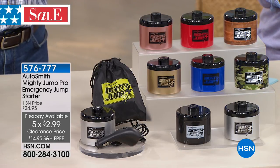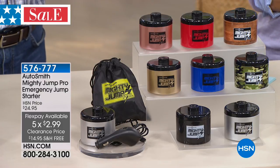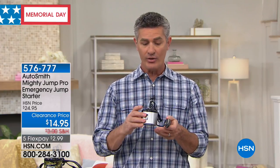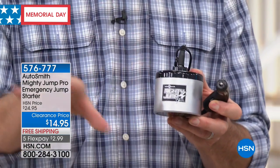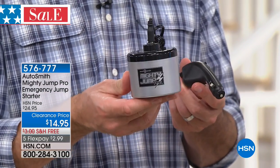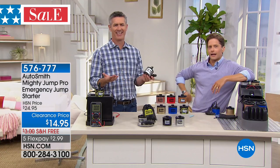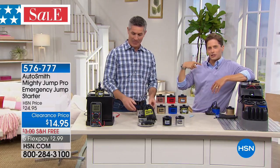All those things — having to get out of the car, getting another driver, dealing with the jumper cables — that's truly old technology. When you plug that into the cigarette lighter adapter, you're sending the power from the Mighty Jump through that 12-volt system to bring the power back up on your battery. Everyone who sees it asks: how is this little guy going to help? Car battery compared to Mighty Jump — we've got a lot of power.